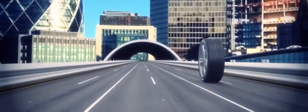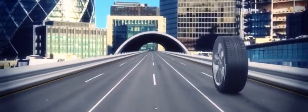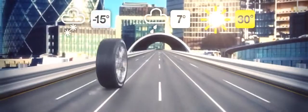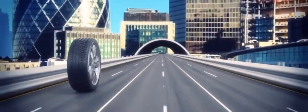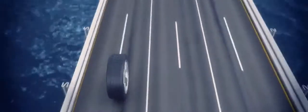Most of us drive on standard tyres all year, yet even in the UK and Ireland we experience a wide range of temperatures — from blistering heatwaves of over 30 degrees Celsius in summer to the deep freeze of down to minus 15 degrees in winter. Because tyres are made of compounds that react to heat and cold, it's unreasonable to expect one tyre to provide high levels of safety in all weather conditions.